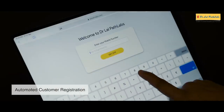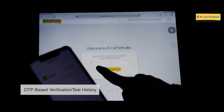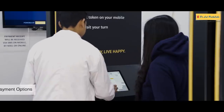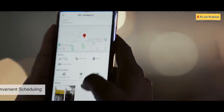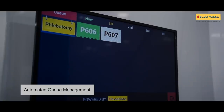Start by entering your details into our smart self-registration kiosks with OTP-based verification, assisted by friendly staff members when you need. Schedule your lab visit as per your convenience to avoid queues and enjoy shorter wait times with our automated queue management system.